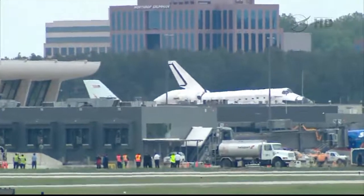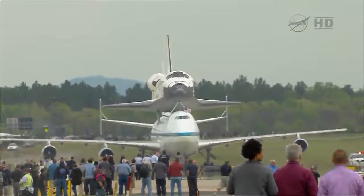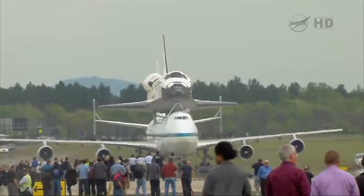Pluto 9-8, right exit, contact ground 132.45. 132.45, we'll go.